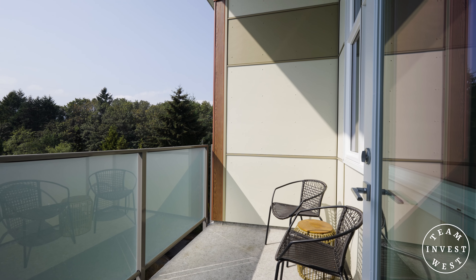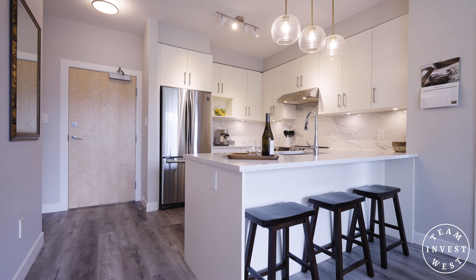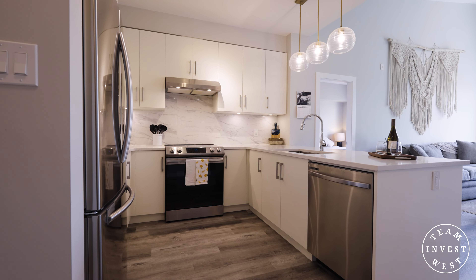Southwest facing expansive windows and private deck — this one-year-young two-bedroom, two-full-bathroom unit with a full stainless steel appliance package and in-suite laundry should be at the top of your list to check out.